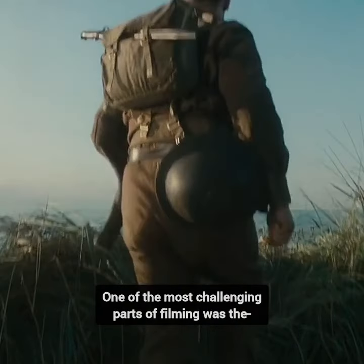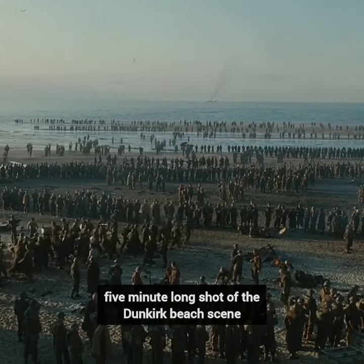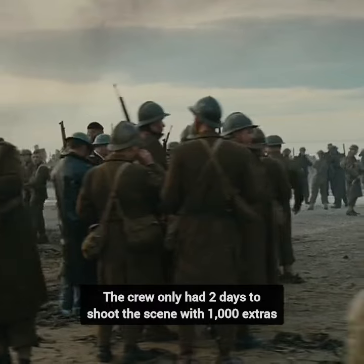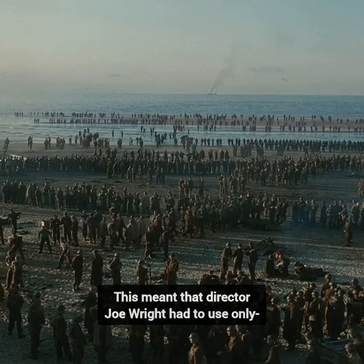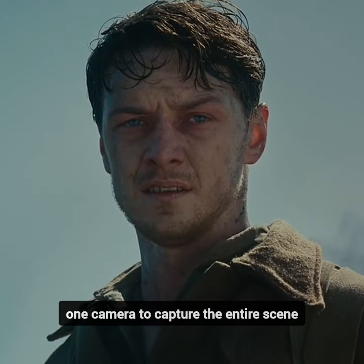Did you know in the film Atonement, one of the most challenging parts of filming was the five-minute-long shot of the Dunkirk beach scene? The crew only had two days to shoot the scene with 1,000 extras, but the lighting conditions at the beach were not optimal until the afternoon of the second day. This meant that director Joe Wright had to use only one camera to capture the entire scene.